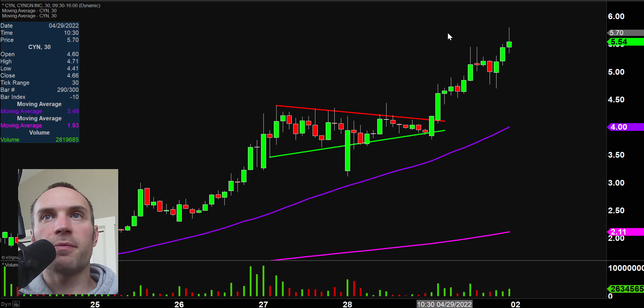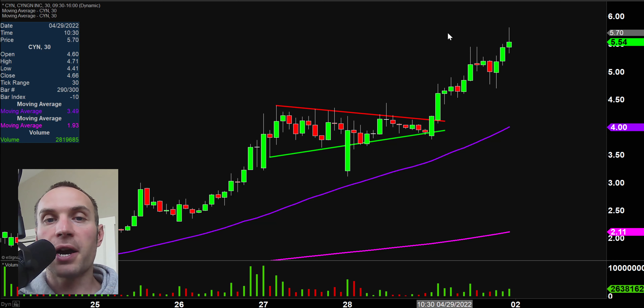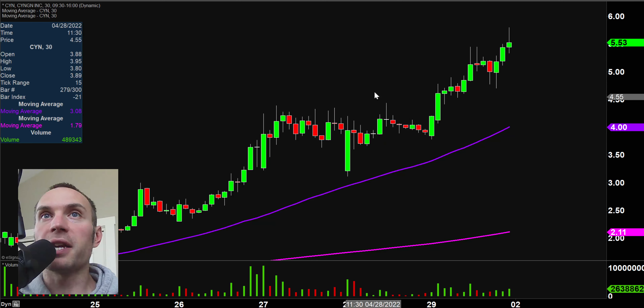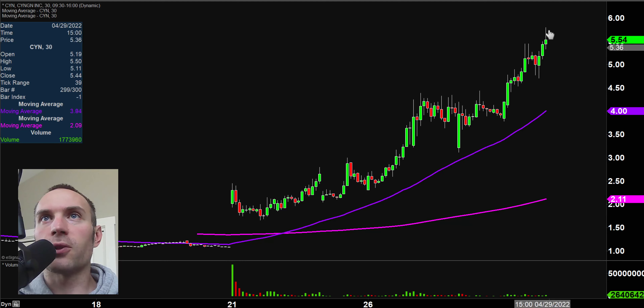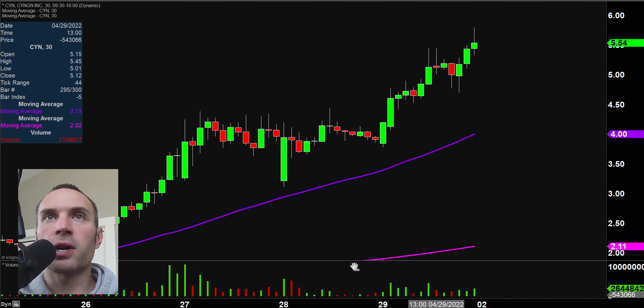Next one: CYN. I've been doing this one quite a while and it feels like a broken record — higher highs and higher lows, that's all I ever say for this one. Assuming you're long and bullish, nobody is complaining about that. Check this thing out — when I first started covering it, it gapped up down around $2, and now it's up over $5. So this has been a very impressive mover, a very nice trend.